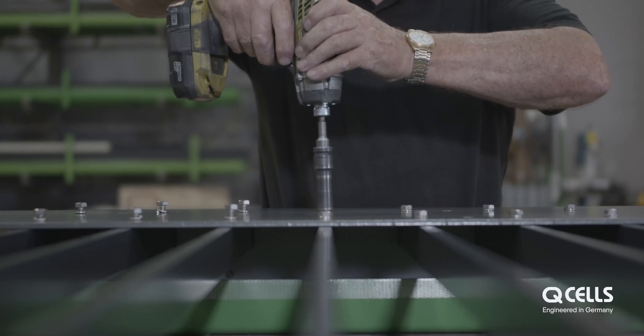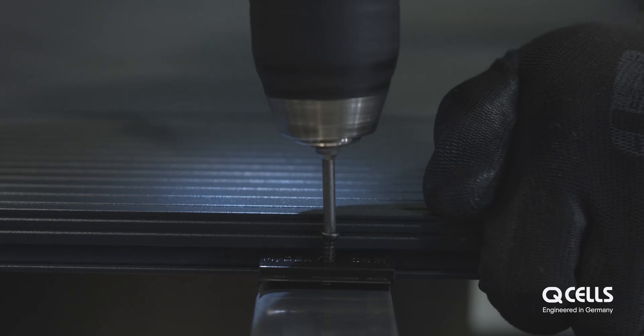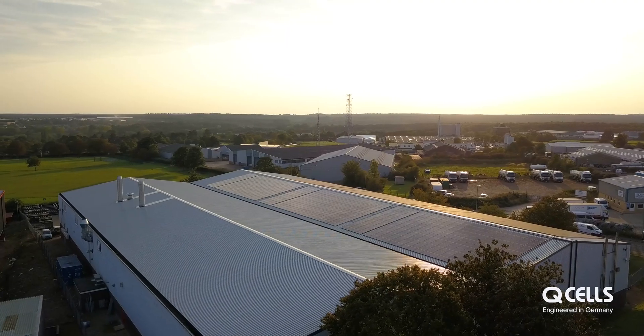It's great to walk around the workshop and think that the vast majority of this equipment is powered by the sun. It's an exciting thing — it's the future.